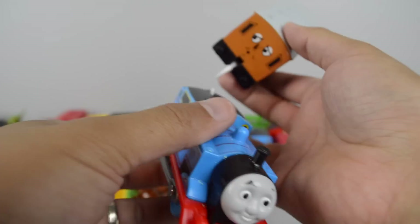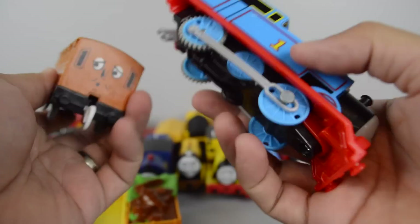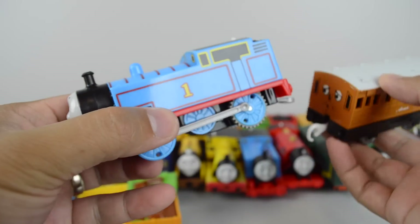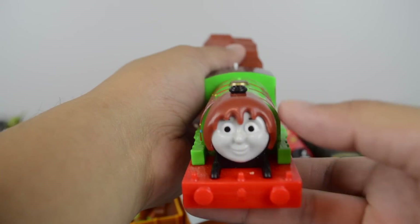Regular Trackmaster Thomas paired up with Annie. Trackmaster Percy's Chocolate Crunch.